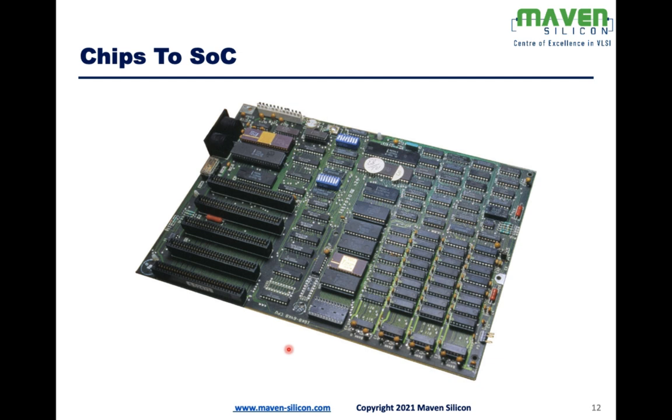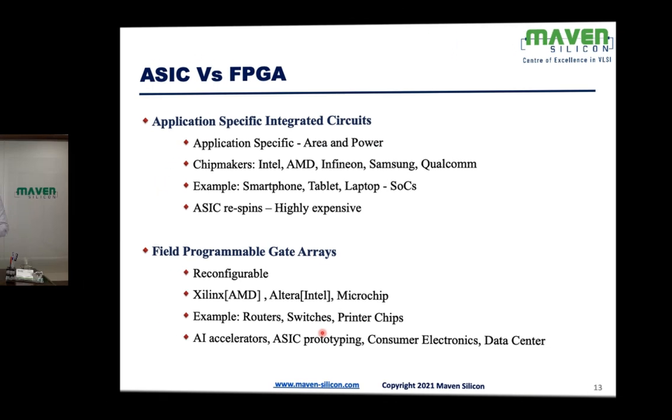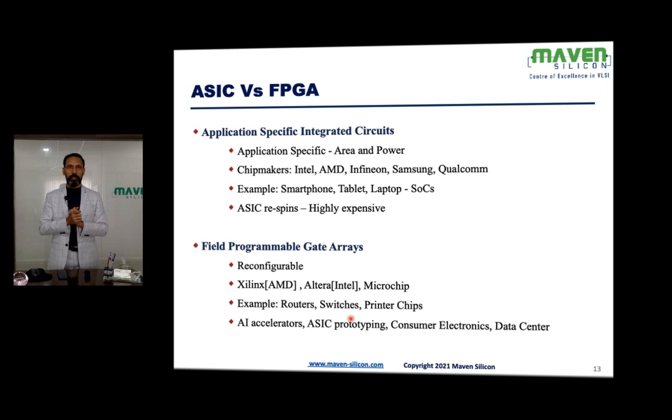What's really happening in the semiconductor industry is we always look at how to convert existing complex systems into smaller and smaller chips. When it comes to realizing chips, the options are ASIC or FPGA. ASIC means Application Specific Integrated Circuit, and FPGA means Field Programmable Gate Arrays.